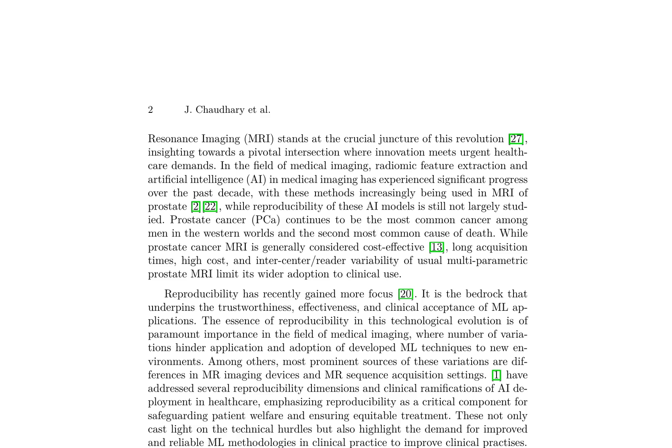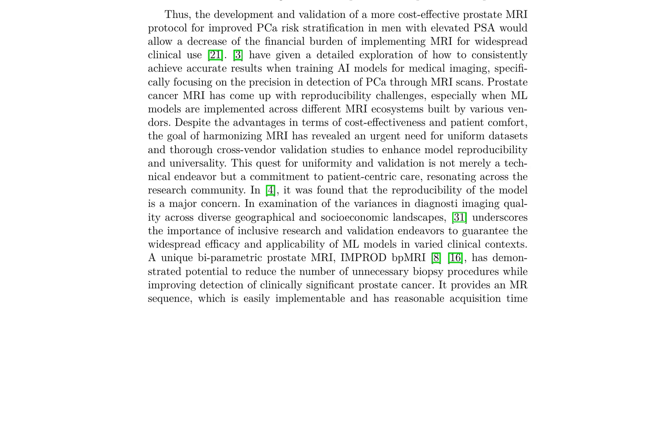Reproducibility is crucial in ensuring the trustworthiness, effectiveness, and clinical acceptance of machine learning (ML) applications, particularly in medical imaging where variations in MR imaging devices and sequence acquisition settings can hinder the application of ML techniques to new environments. To address this concern, developing and validating a more cost-effective prostate MRI protocol for improved prostate cancer risk stratification could decrease the financial burden of implementing MRI for widespread clinical use.